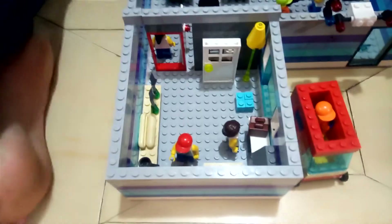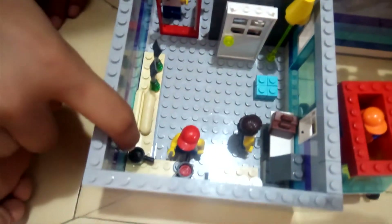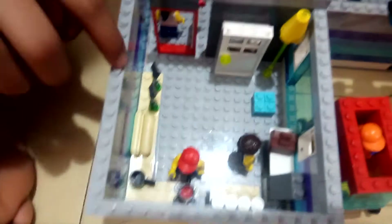Now let me introduce the restaurant kitchen. This is the kitchen. This is the chef who is cooking the food. Here is one pan, two breads, two spoons. There are some spices to put in the food. And here is the drive-thru.